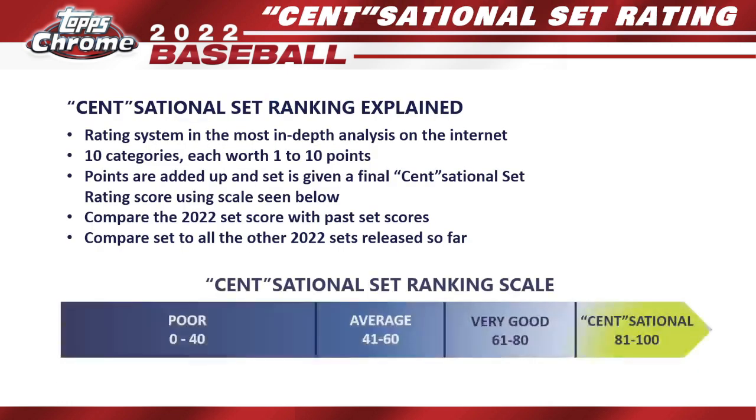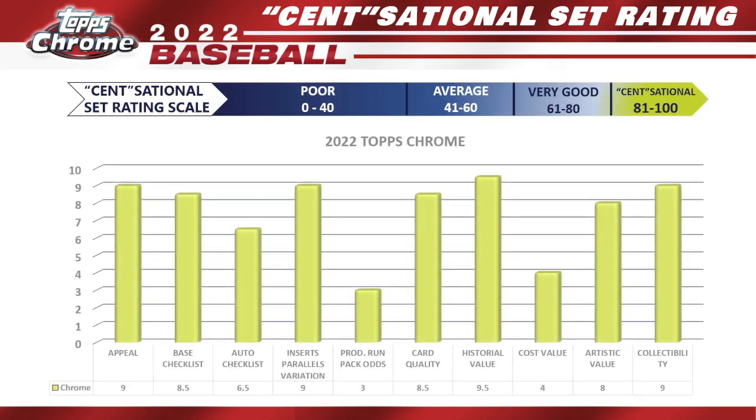Now for the One Cent Sensational Set Rating to find out how good Topps Chrome really is. The sensational set rating is the most in-depth rating system on the internet — I break the set down into 10 different categories, each worth one to ten points, then add them all up for a final score. I'll also compare 2022 Topps Chrome against 2021 and 2020 scores, and then rank it against all 2022 sets released this season.